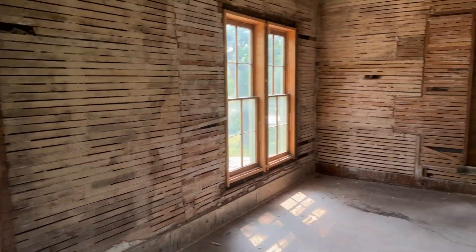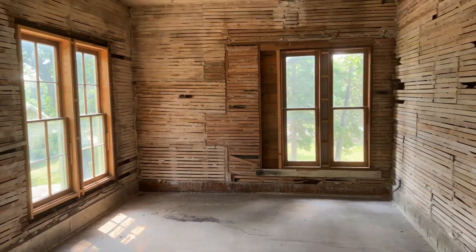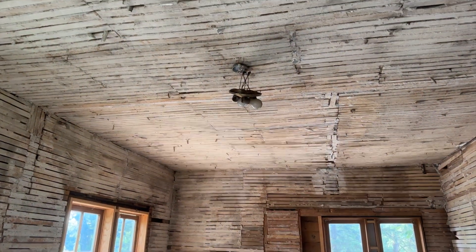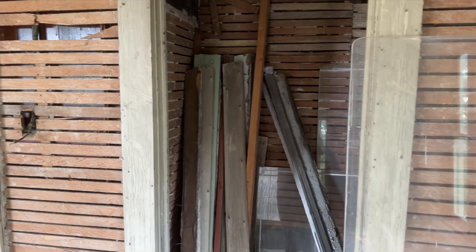Here's more of the bedroom — it is actually quite a large room, with an old ceiling fixture and one other closet.